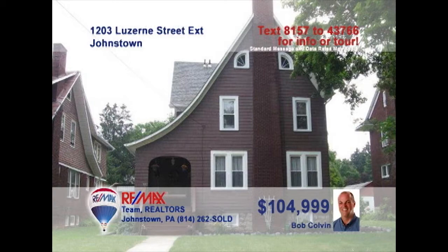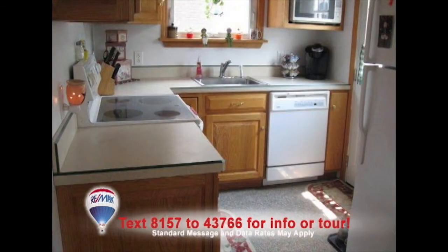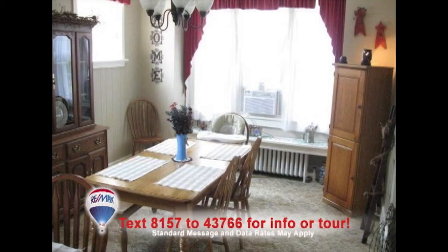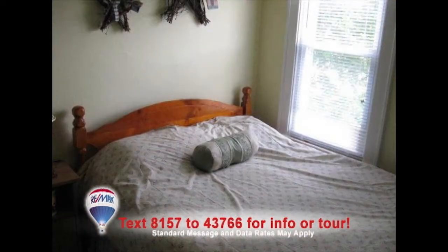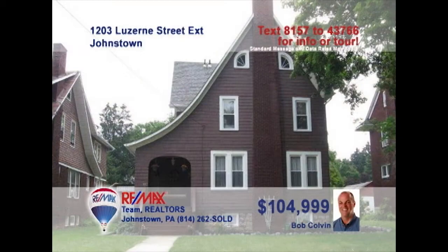Listing specialist Bob Colvin invites you to see this wonderful Westmont home. The living room is warm and inviting, especially with its fireplace. The updated kitchen features oak cabinets and will keep your inner chef happy. Only a few steps away is this elegant formal dining room. At the end of the day, you can relax in one of the four bedrooms. And the rear porch is a perfect spot to sit back and relax. Call a buyer agent today to learn more.